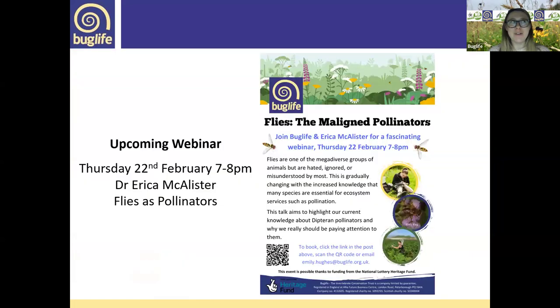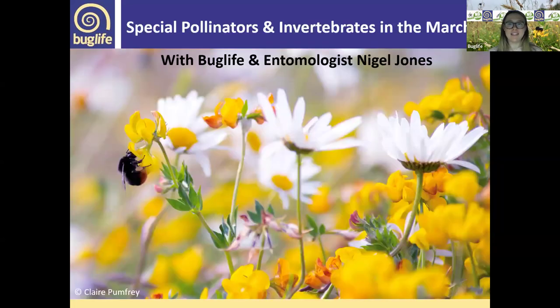We have another webinar coming up on Thursday the 22nd of February with Dr. Erica McAllister — she's going to be talking all about flies as pollinators. I'll include the link in the follow-up email. Welcome to this Buglife webinar. I'm delighted to introduce our speaker today, Nigel Jones — an incredible entomologist, very active within the Shropshire Invertebrate Group. He'll be talking us through the special pollinators and invertebrates found in Shropshire and North Herefordshire.